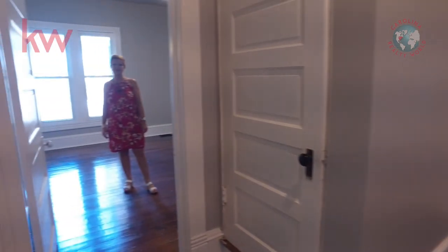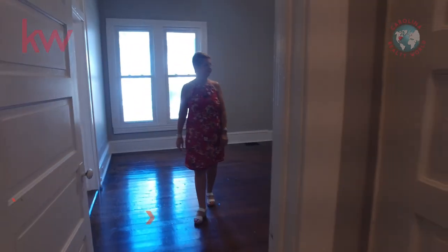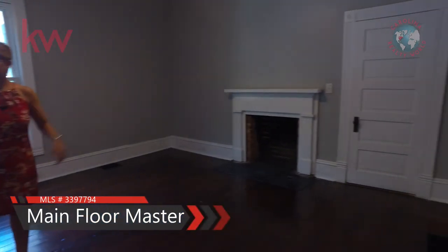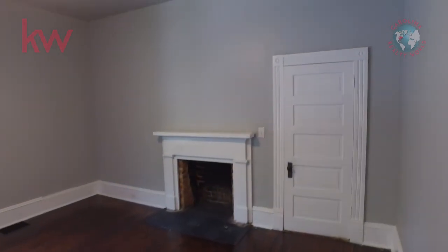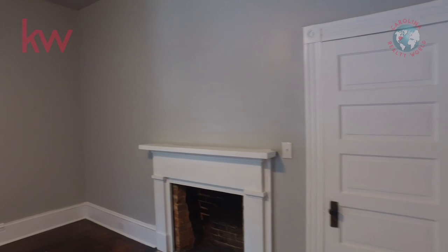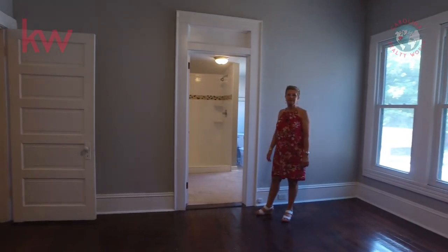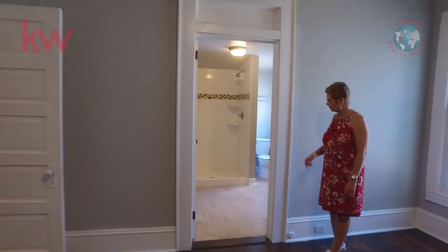And then you come around the corner and you'll come into the master bedroom. Again, you have your fireplace, nice big closet, and a gorgeous bathroom with granite on the countertop, nice tile on the tub, and tile floor.